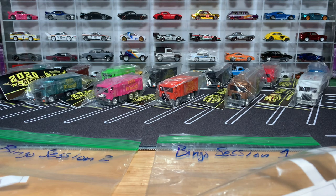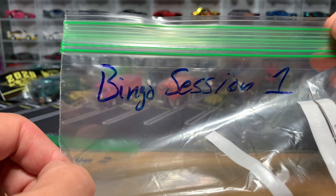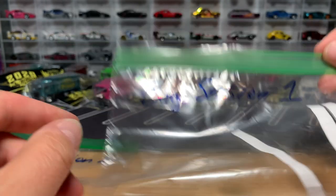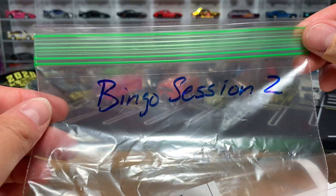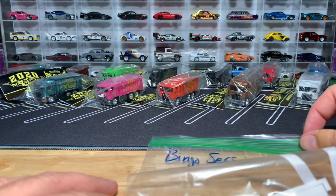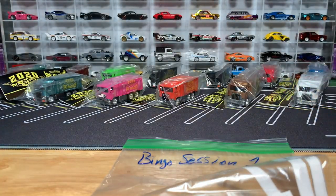Hello everybody, and welcome to the 2020 Hot Wheels Collector Convention Charity Bingo Session 1. Bingo Session 1 is what we're going to be doing. We've already done poker, and then I will follow up with Bingo Session 2. Let's focus on Bingo Session 1. If you missed the poker video, it is up here on Facebook, and I think I'm going to put it on my YouTube live channel.